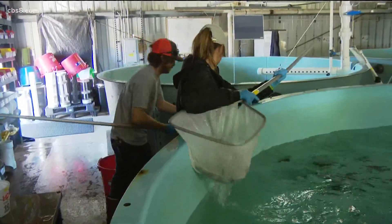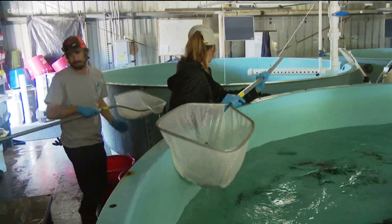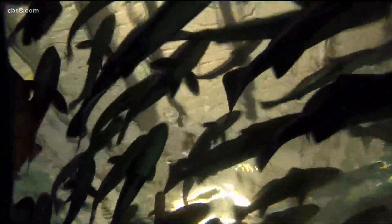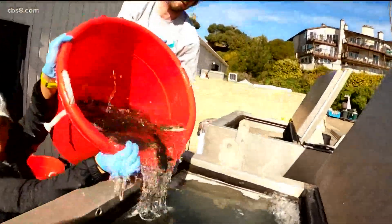To get the sea bass to this point takes a lot of work at the hatchery in Carlsbad, where fertilized eggs are collected from brood stock. They went from what's called the incubator system into the juvenile one system, and then from the juvenile one system they came into the juvenile two system, where the fish get to be the largest size in the hatchery — growing to three or four inches before being taken out to the grow-out pens.